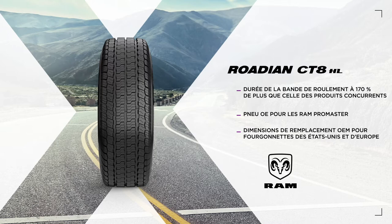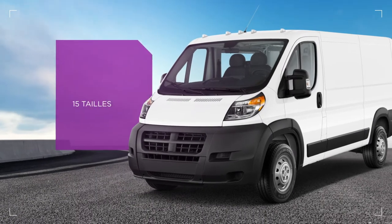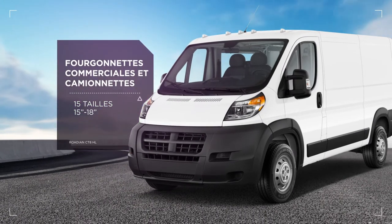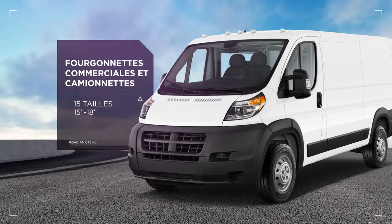The CT8HL is the original equipment tire for the Ram Promaster series and features additional OEM replacement sizes for most U.S. and European cargo vans. It is ideally suited for commercial vans and light trucks and comes in 15 different sizes, ranging from 15 to 18 inches.